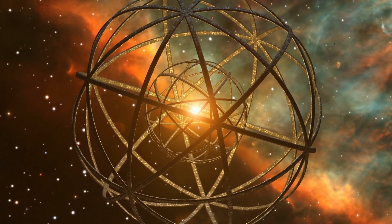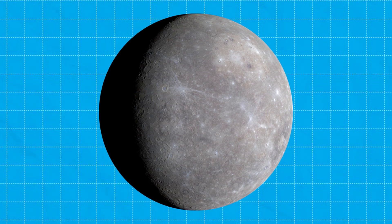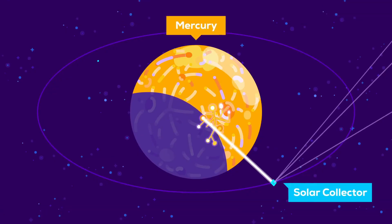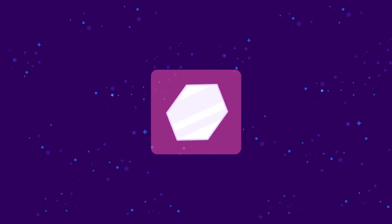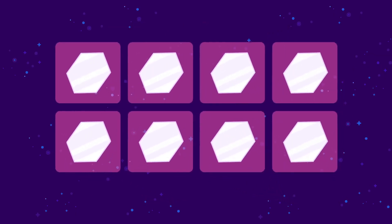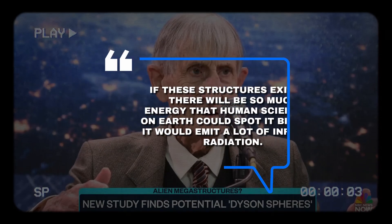So if we wanted to build a Dyson swarm — because a solid sphere is out — we'd need planet-sized amounts of materials. Astronomer Stuart Armstrong suggests dismantling Mercury might do the trick: chop up an entire planet. Starting small, we'd build a solar array to generate enough energy to mine asteroids and build even more arrays — like a cosmic Lego set where each piece builds another. It would start small and grow over time, kind of like a snowball rolling downhill, except the snowball is made of solar panels and the hill is outer space.